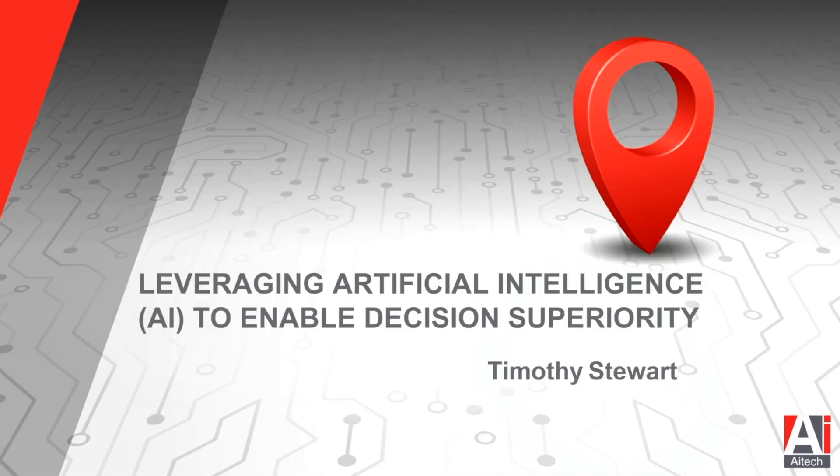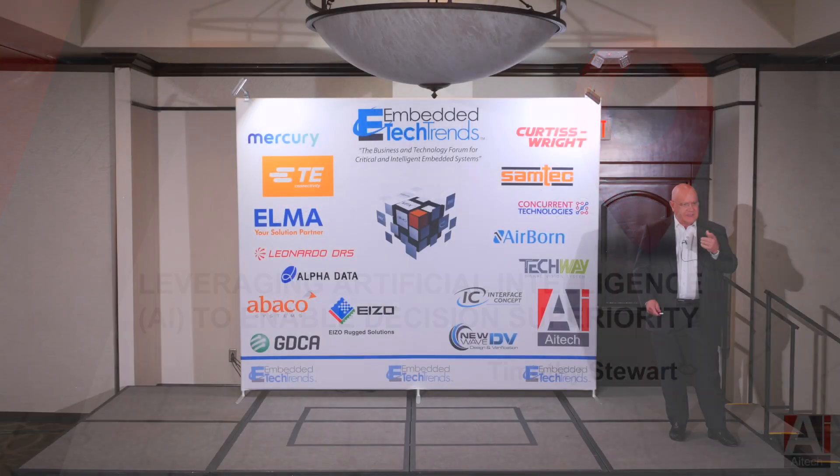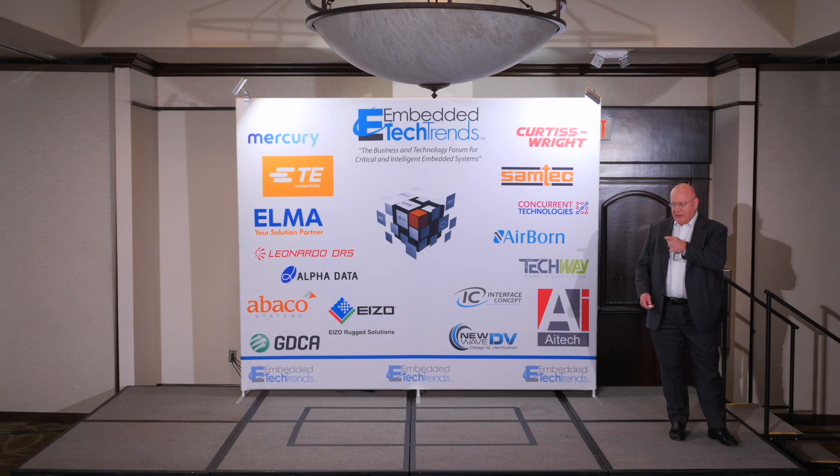I'm happy to be here to talk about leveraging artificial intelligence solutions to enable decision superiority. It's going to be a little bit different than the presentations you've seen so far. It's going to build on them, certainly. Jake and Simon teed things up wonderfully for my presentation, but it's going to be coming at it from a different point of view.